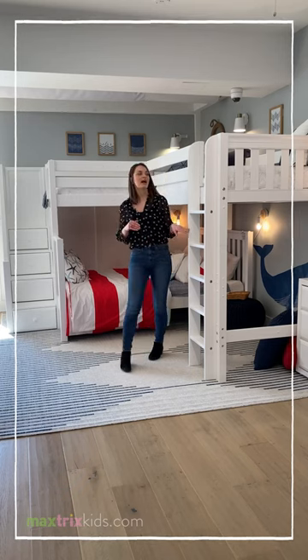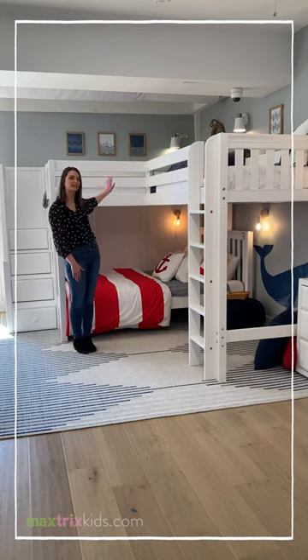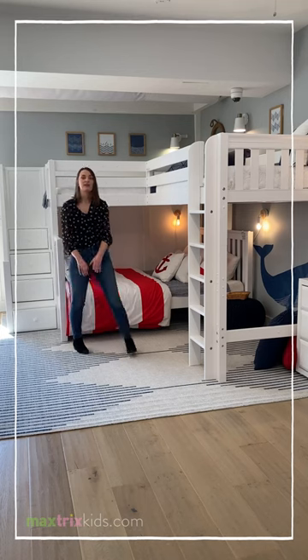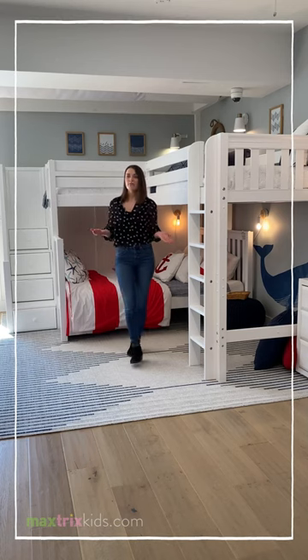If you look behind us, you can see that we have a TwinXL over TwinXL over Queen bunk. This is a great three-bed option. You could also opt to have this option with a fourth bed.